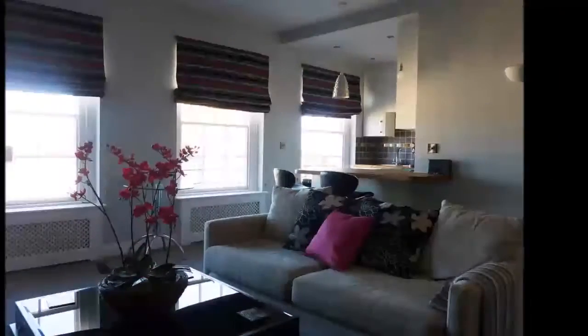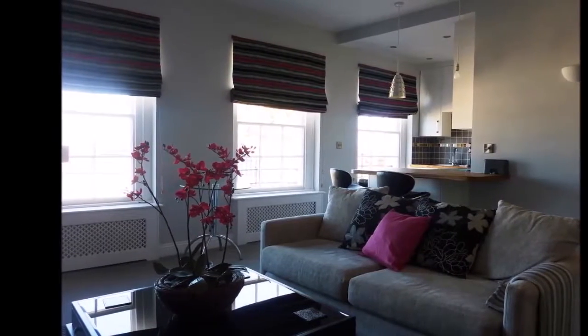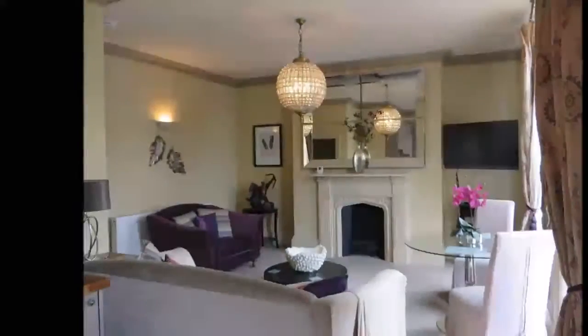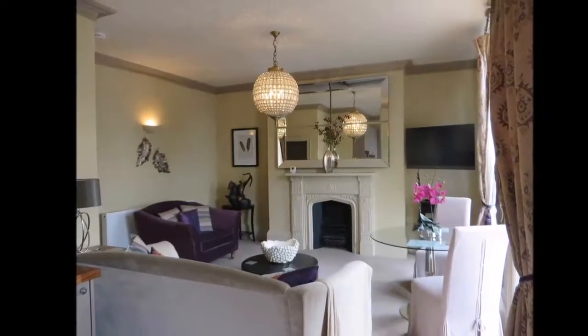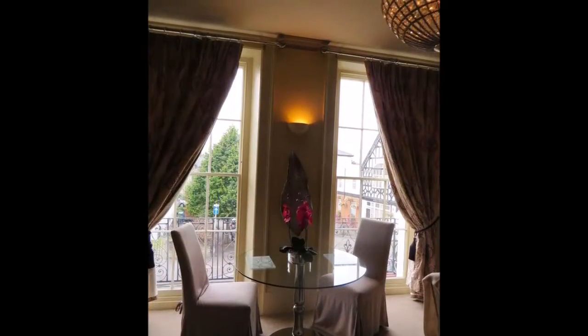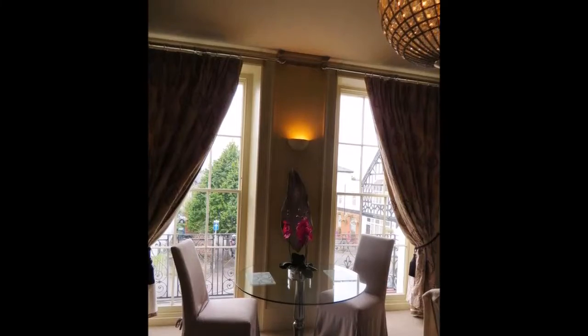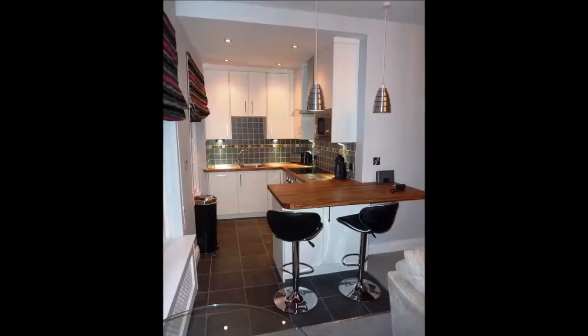Hewlett Apartments, featuring free Wi-Fi throughout the property. Hewlett Apartments is located in Cheltenham, just 40.2 km from Stratford-upon-Avon. Worcester is 33.8 km away.